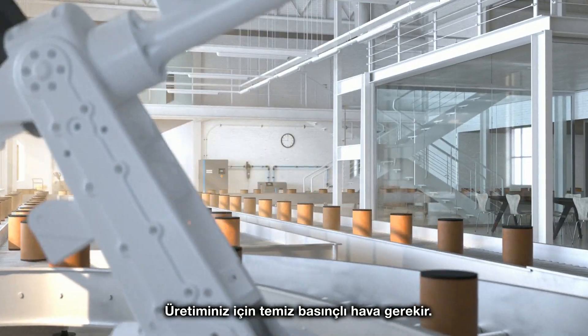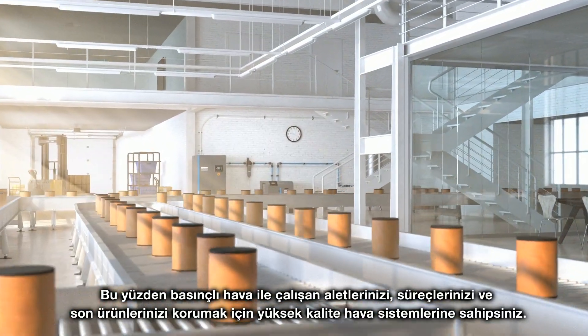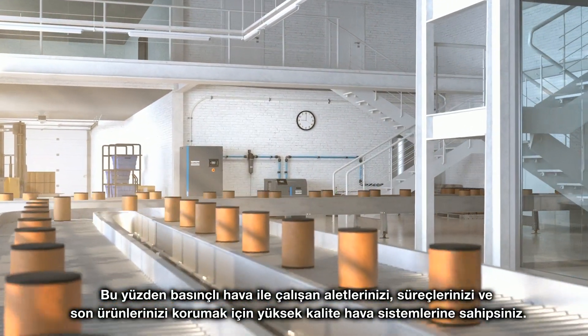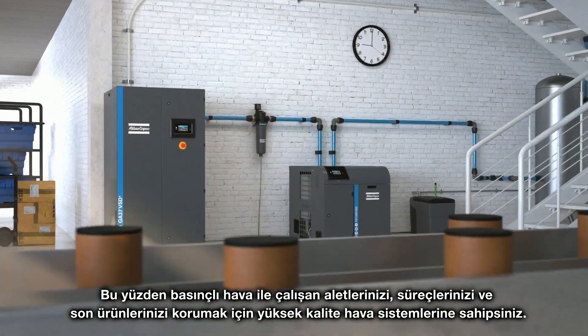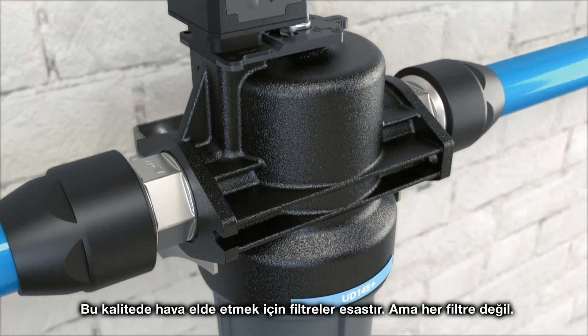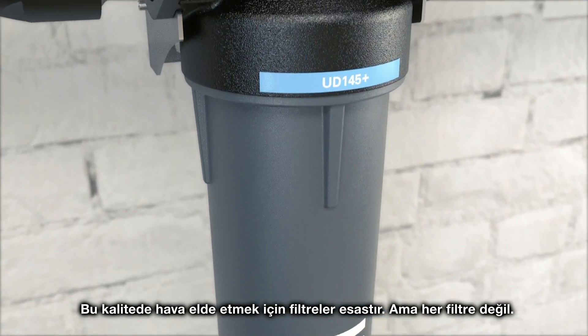Your production requires clean compressed air. That is why you have a premium air system to protect your pneumatic tools, your processes, and your end products. Filters are a necessity to achieve this quality air — but not just any filter.